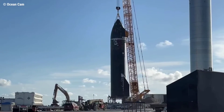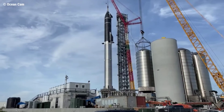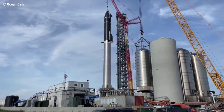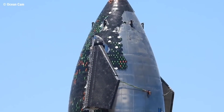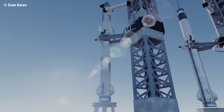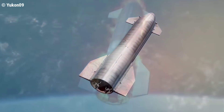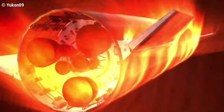Elon Musk said Starship SN20 sported hundreds of improvements. Ship 20 is the next major technology revision — those ships will be orbit capable, with a heat shield and stage separation system, and ascent success probability is high. However, SN20 and later vehicles will probably need many flight attempts to survive Mach 25 entry heating and land intact.